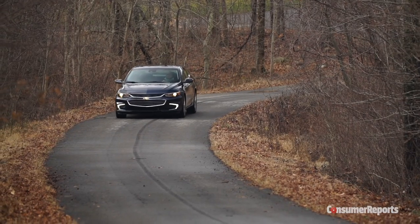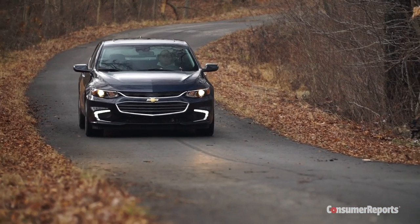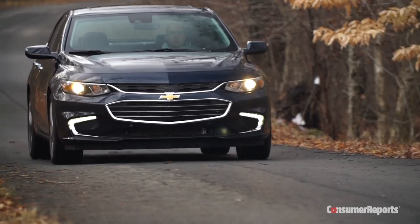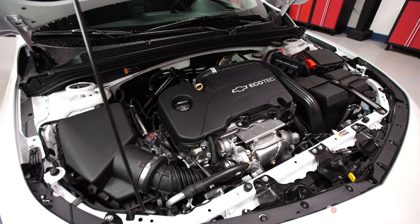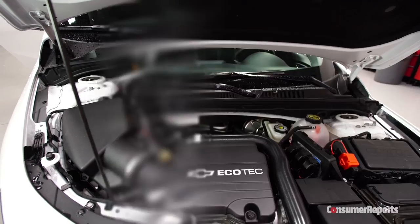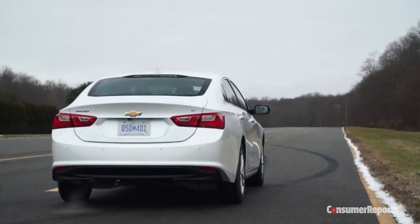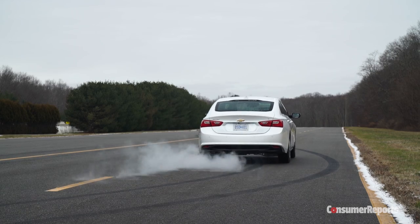The Malibu is also in philosophical lockstep with the Fusion under the hood, with a pair of turbocharged four-cylinders and no V6. The base engine is a 1.5-liter turbo that makes 163 horsepower. This isn't the most impressive engine out there — it has a raspy note to it, and while it feels quick off the line, it runs out of steam fast.